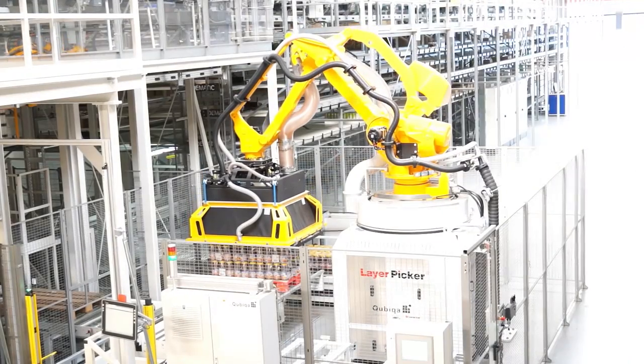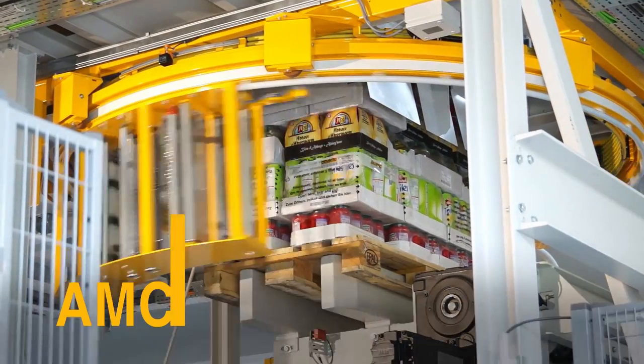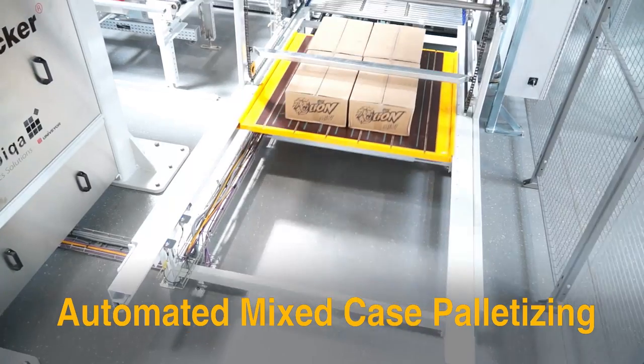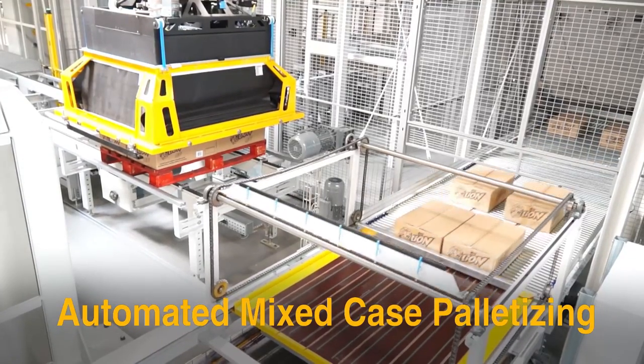It's an automated way to case pick and palletize. It's called Domatic AMCAP. Automated mixed case palletizing is a high performance solution that assembles cases in a strategic sequence to optimize shelf restocking at the retail store.